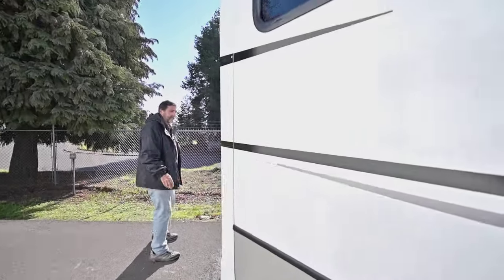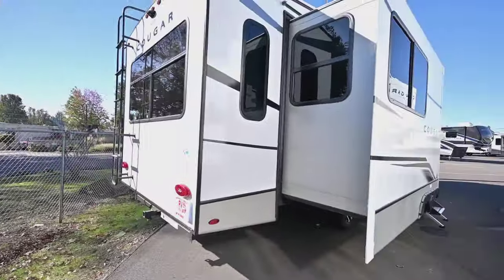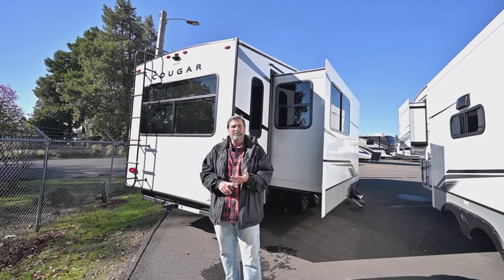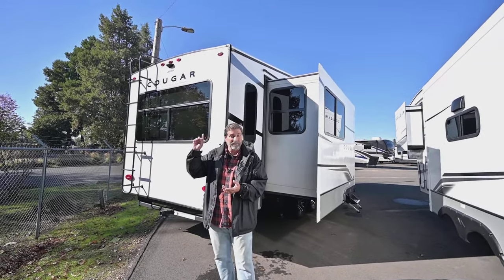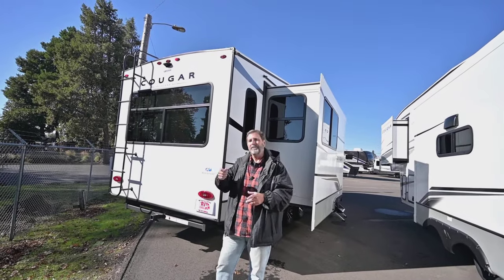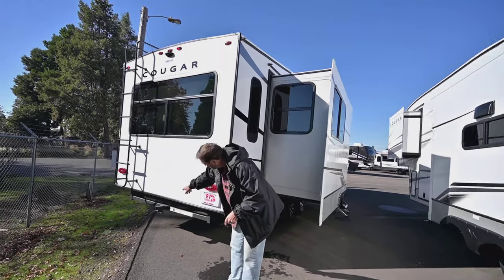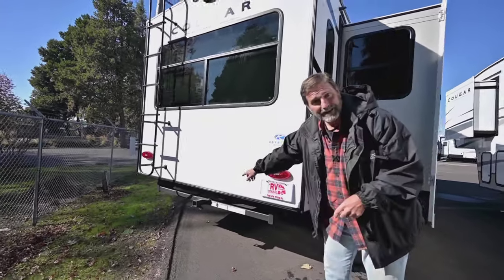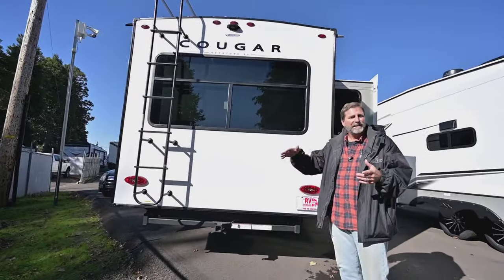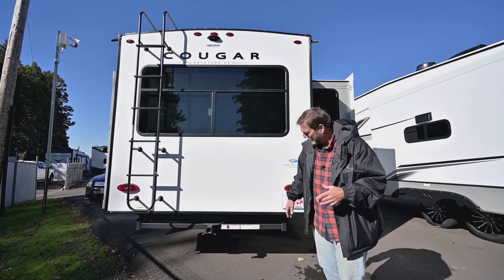When you come back here, you're going to notice that we have a ladder. It's getting pretty hard to find coaches with ladders, but ladders are important because sometimes you need to go up there and check your roof seals, get debris off the top, wash things off, and make sure everything is good up on top. We also have a nice big receiver hitch on the back, so if you're going to put a bike rack with your e-bikes or a cargo platform to carry extra cargo, this works great for that.